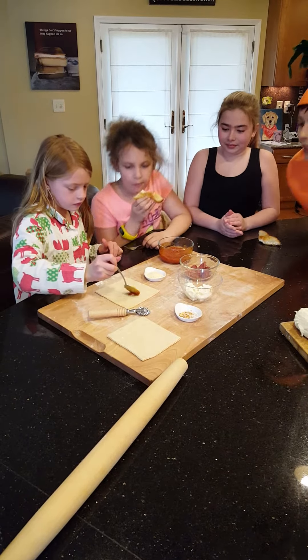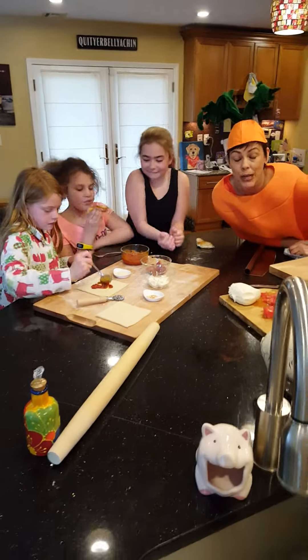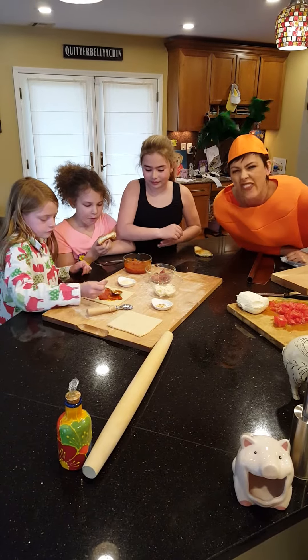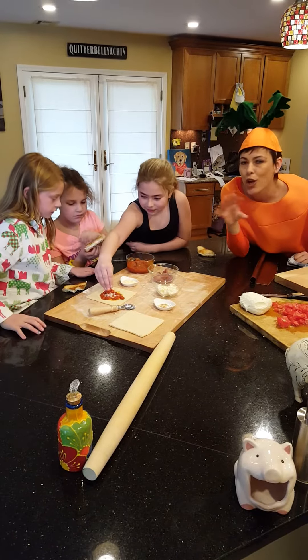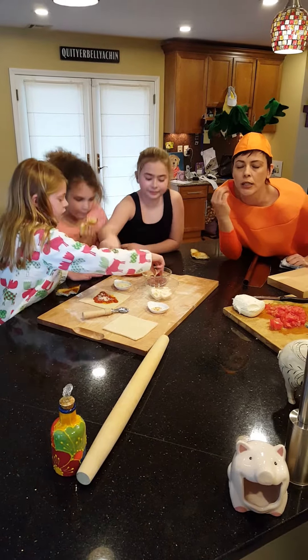Another thing I can tell you is another fun grilled cheese sandwich you can make now — everything available at the farm — is a Fulper Farms Feta Greek Grilled Cheese. Crumbled feta, chopped up tomatoes, Greek oregano. Grill it with the bread and some meadow butter. It's delicious.